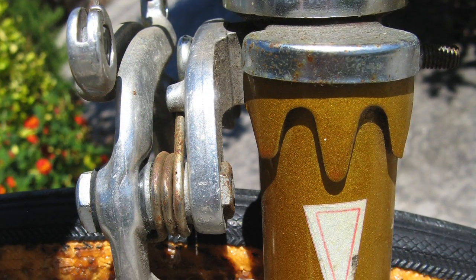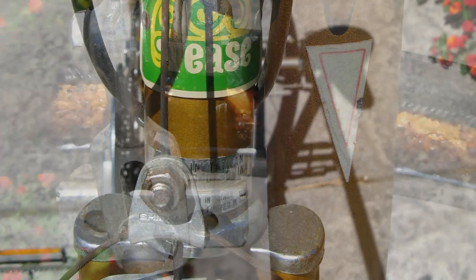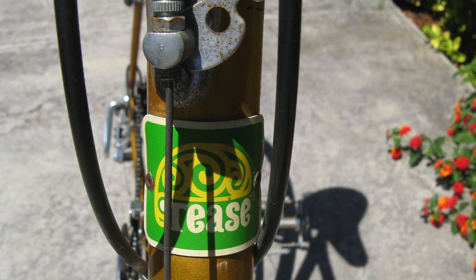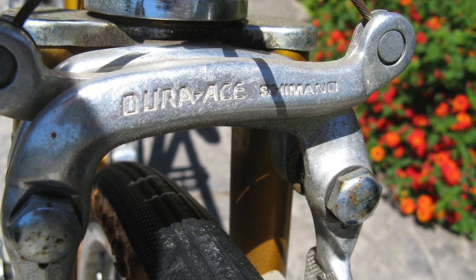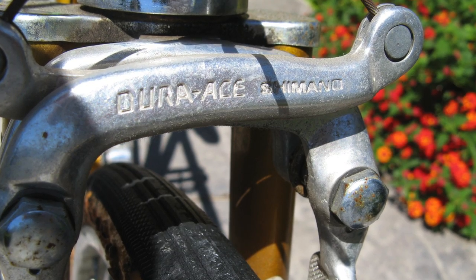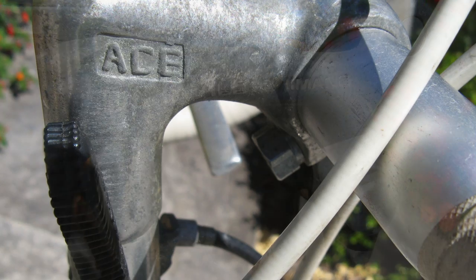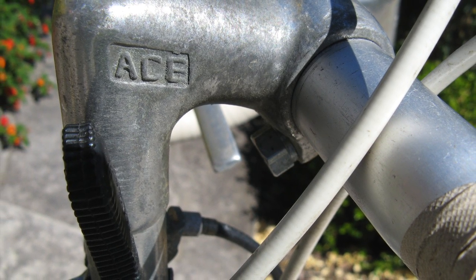A fork crown worthy of the Tease's name. These brakes were made long before Dura-Ace was a household name among cyclists. The stem says Ace on it, which I believe is a part of the Dura-Ace group.